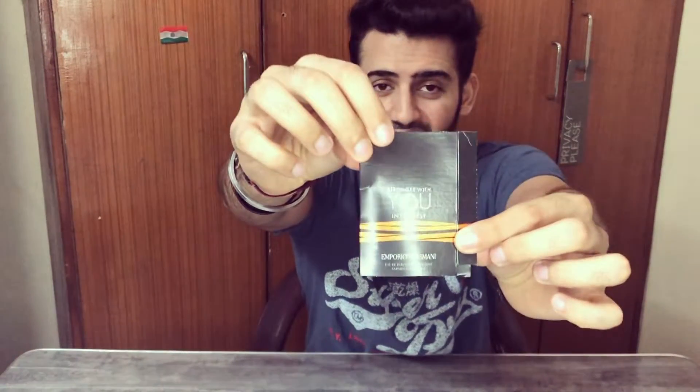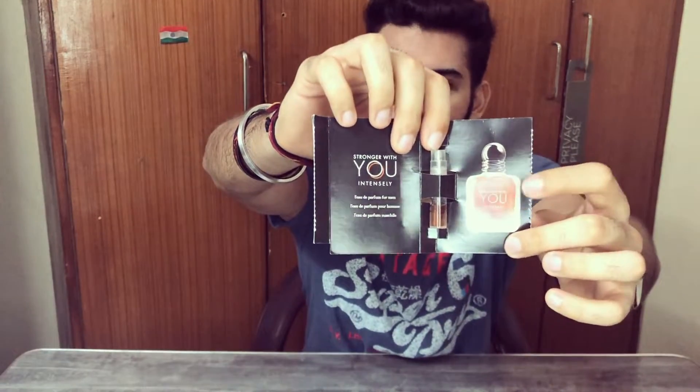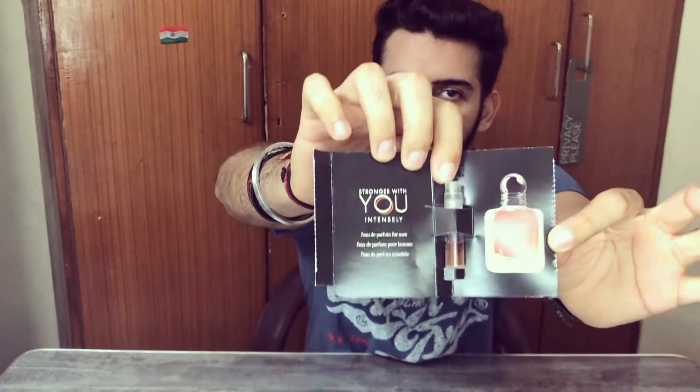Welcome back guys. As with every review, we start with the presentation. Unfortunately I don't own the full bottle, so we won't discuss it in detail, but I'll show you the sample — it looks good. The packaging is good. If you want to see the bottle, it's a very thick glass bottle.